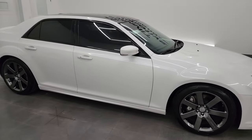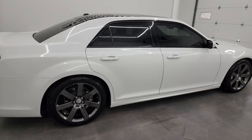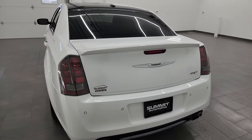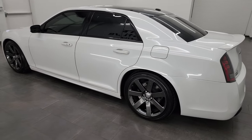Hey everybody, this is Brett and this 2014 Chrysler 300 SRT8 is stock number 13748Z. I am here at Summit Automotive in Fond du Lac, Wisconsin — your new and used Chrysler and Chrysler 300 and sports car headquarters.